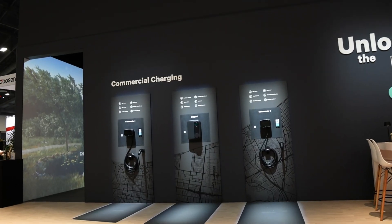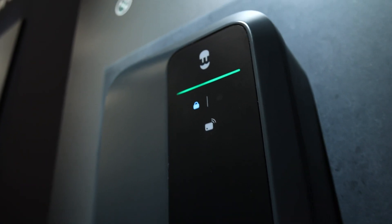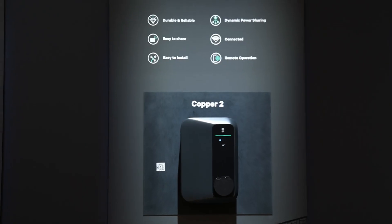We are super excited to present Copper 2, our latest AC charger for businesses. Copper 2 represents a new standard and addresses current and future business needs.